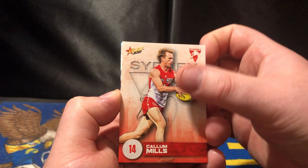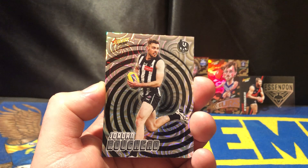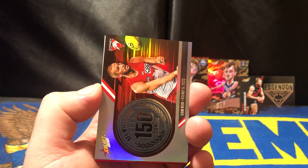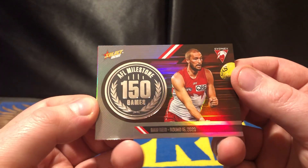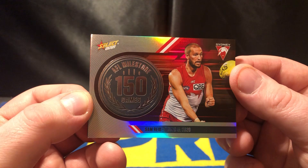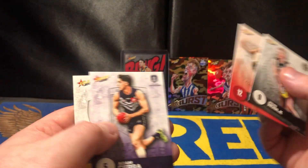Keeping the empty wrappers because we're sending them in this week to see the competition — see if I can actually win the 10k. That would be very nice; if I do I'll definitely be buying more FootyStars and more Team Coach. We've got the Sam Reid 150 game milestone — clocked that one up in round 15 2020. That is very, very, very nice. I wanted some more milestones and there we go.